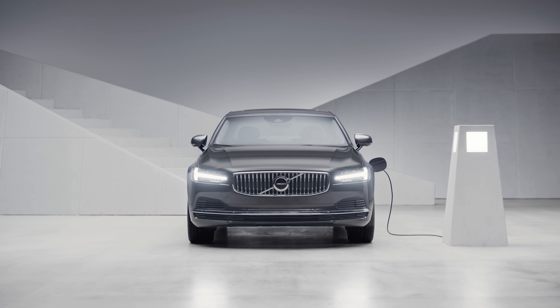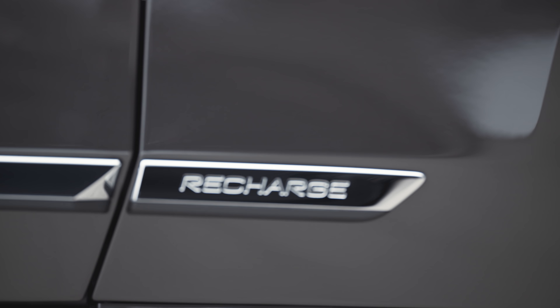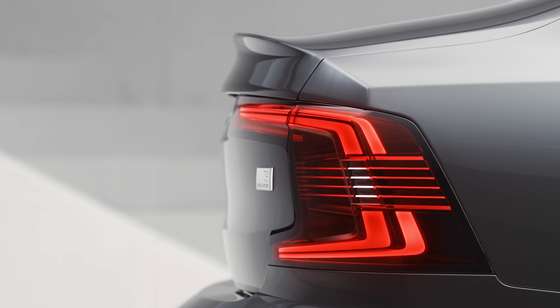Now let's look at the plug-in hybrid. This is a similar concept to the standard hybrid, but now the battery pack is larger and it can store more energy, so the vehicle now gets a charging port. You'll typically find much greater electric-only driving range on a plug-in hybrid. Just remember to plug it in overnight — but if you don't, you'll be fine in the morning since you still have a tank of fuel for the gas engine.